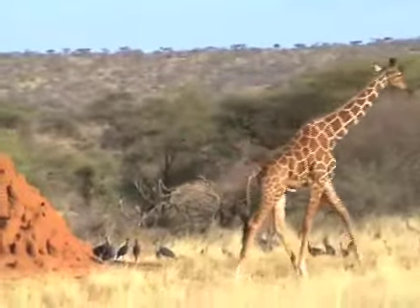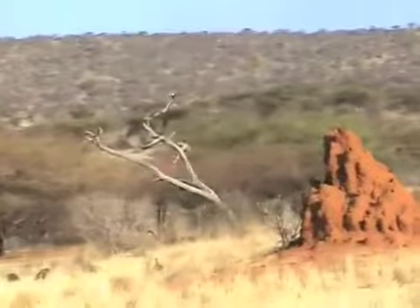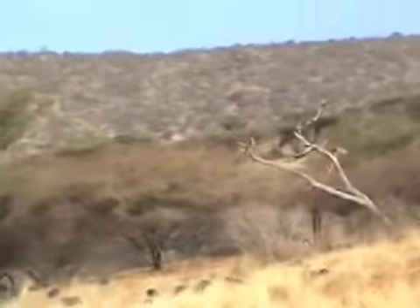That might be the shot of the trip. The one back there — that's an old bull.